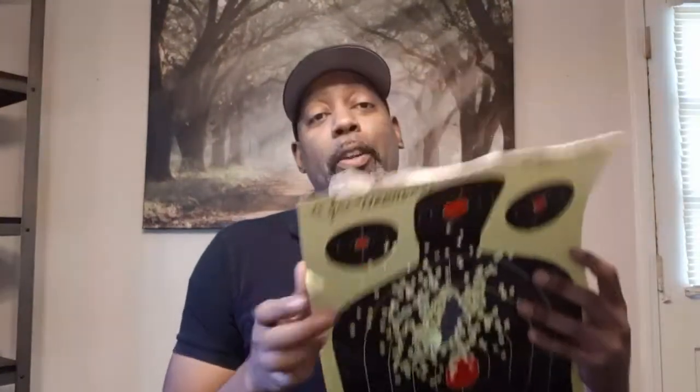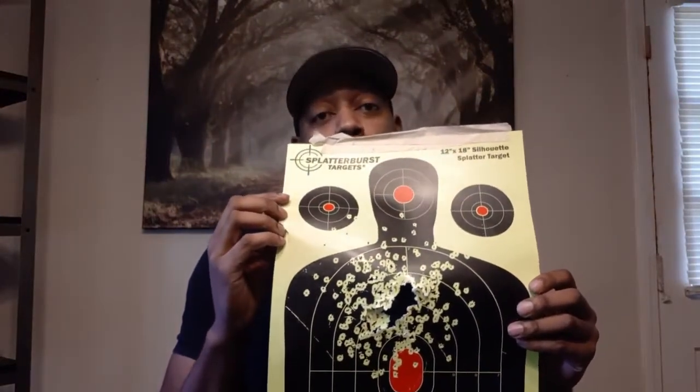But at close range, especially a number four shot — because again, this is a seven and a half — if this were a number four turkey load, it would do some serious damage. In my opinion, birdshot can definitely do some really, really big damage at close range for home defense.